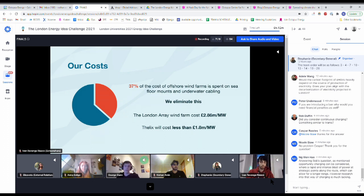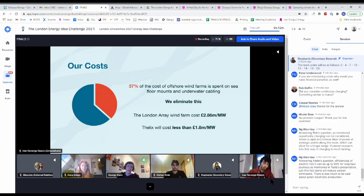Large scale renewable energy projects are very expensive. 37% of the cost of offshore wind farms is spent on floor mounts and high voltage undersea cabling — costs we eliminate. The London Array, London's closest wind farm, costs on average £2.86 million per megawatt. Our estimates suggest that Felix will cost less than £1.8 million per megawatt. This is a massive saving.